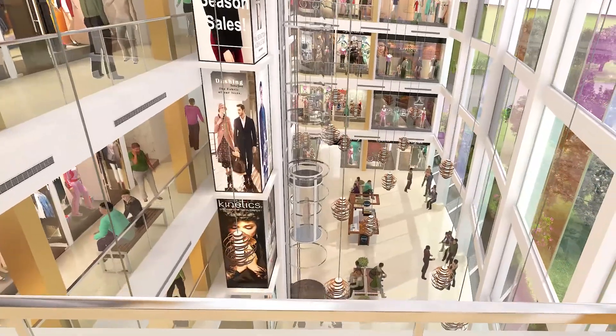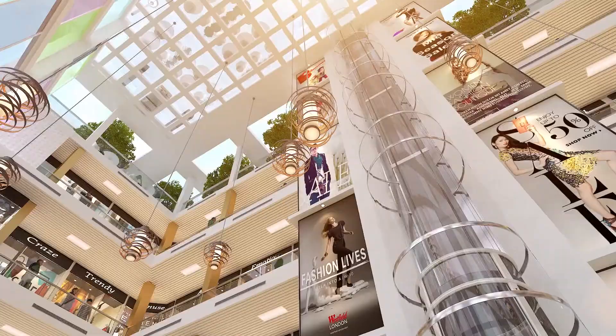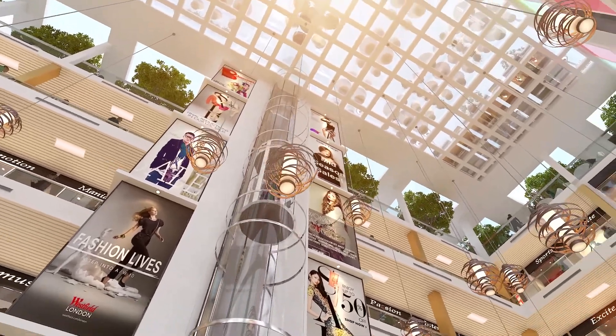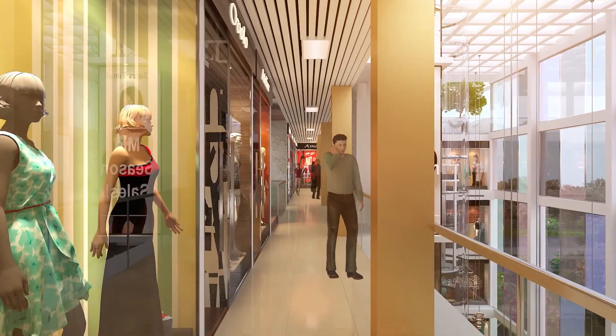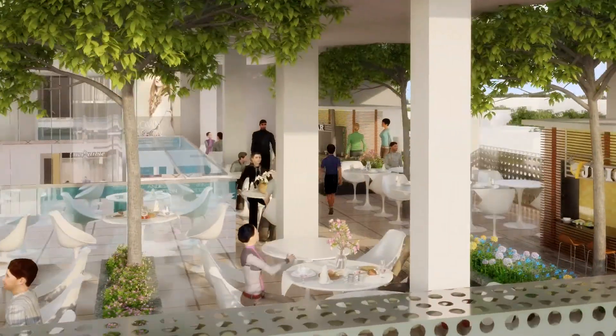KW Blue Pearl is made to attract the footfall to buy jewelry, footwear, apparel, home decor and retail items of buyers' interests. Buyers who come here once will never forget its beauty and would love to come here again and again.